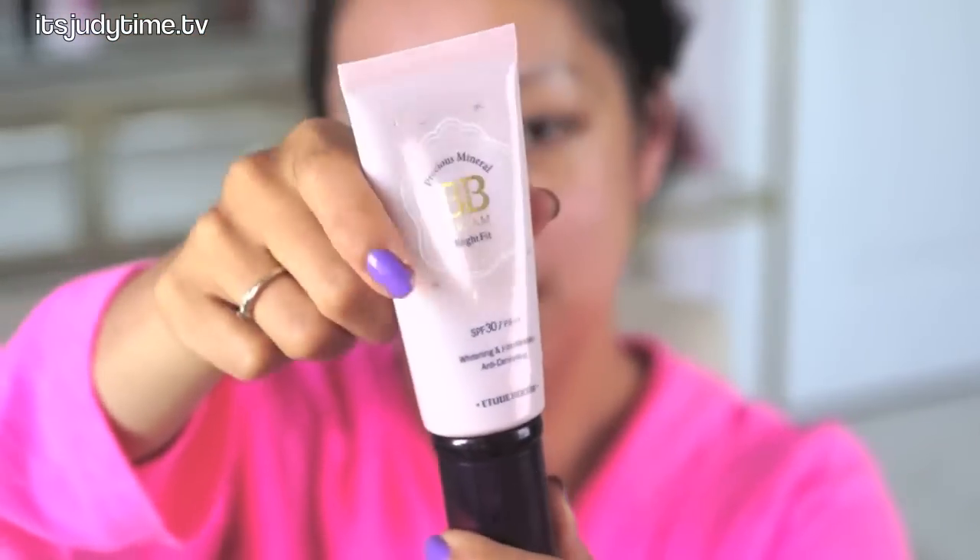I still have a lot in my hand, so pretty much set. It feels really soft and smooth. The Etude House contains 60 grams, which looks to be about two ounces. It's a tube-like container. What I love about it is it has a pump, so it's so convenient.